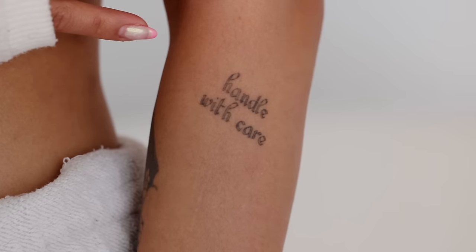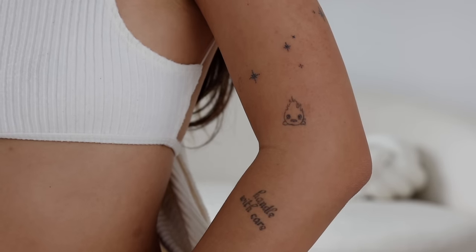Moving down the arm, I have this one kind of to the side of my elbow, below diagonal from my elbow, and it says 'handle with care.' This one actually did have a meaning — I got it with Chani as well. The idea was just to remind myself to handle everything in life, and myself included, with care, and just to handle everything with grace. I really like the font; it's kind of a very dainty font. The handle with care tattoo is also a two out of ten — pretty pain-free. I think the arm is a great place to start.